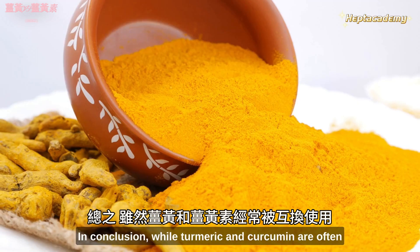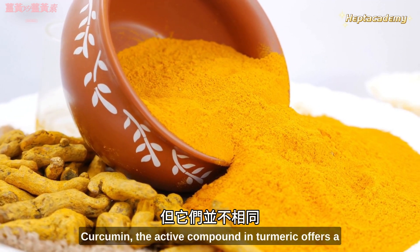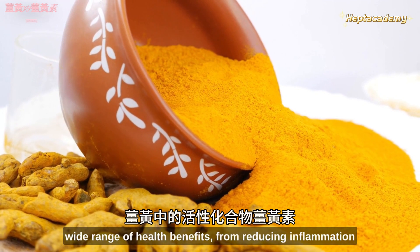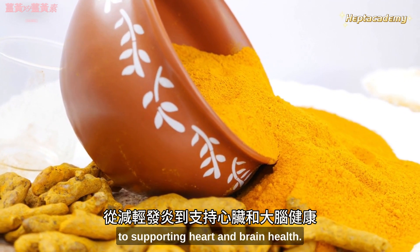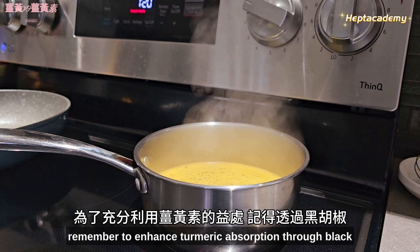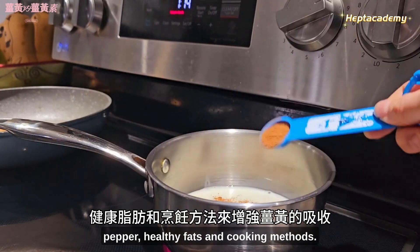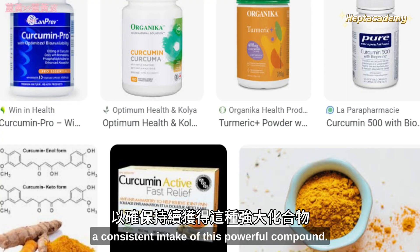In conclusion, while turmeric and curcumin are often used interchangeably, they are not the same. Curcumin, the active compound in turmeric, offers a wide range of health benefits, from reducing inflammation to supporting heart and brain health. To make the most of curcumin's benefits, remember to enhance turmeric absorption through black pepper, healthy fats, and cooking methods. You can also consider curcumin supplements to ensure a consistent intake of this powerful compound.